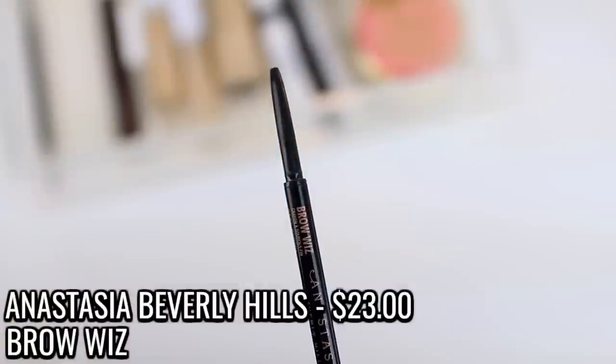I also finished up the Anastasia Brow Wiz in the shade Dark Brown. I do have a few currently unopened. I try not to buy a lot of backup products because my makeup preferences can change quickly, but when it comes to staples I like to grab them on sale. This brow pencil is normally $21, and I won't pay $21 for it because there are good alternatives like the LA Girl Pencil. In my mind, $21 is a lot for a pencil.